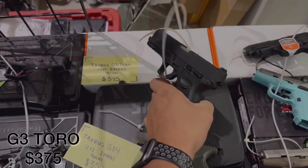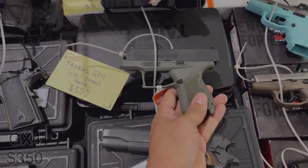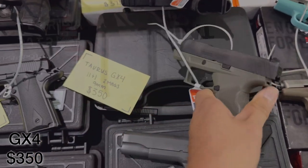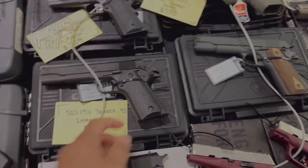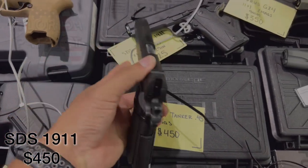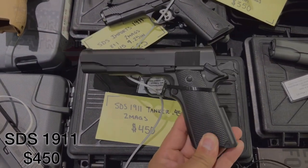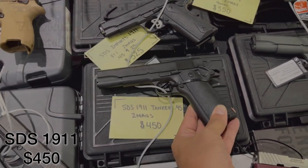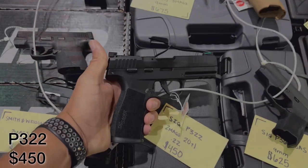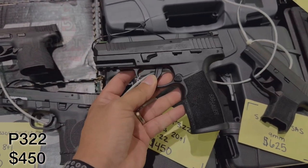Sliding down a little bit further, we have a Taurus G3 Toro — 17+1, comes with 2 mags — at $375. Right below it, the GX4 Taurus — 11+1, 2 mags — at $350. We have an SDS 1911 in 45 ACP coming in at $450 — probably one of the cheapest prices I've ever seen on a 1911. And we have a SIG P322 in 22LR, 20+1, 2 mags, coming in at $450.